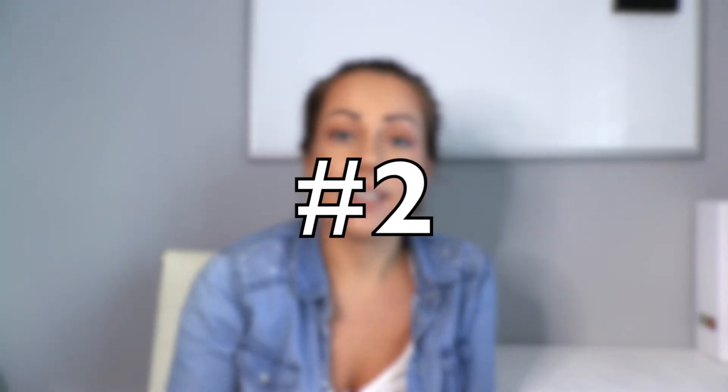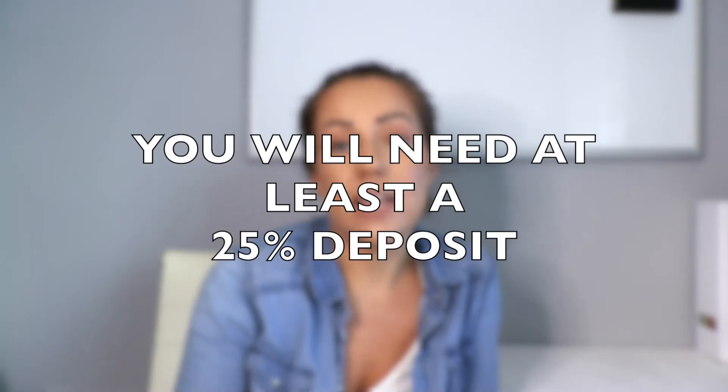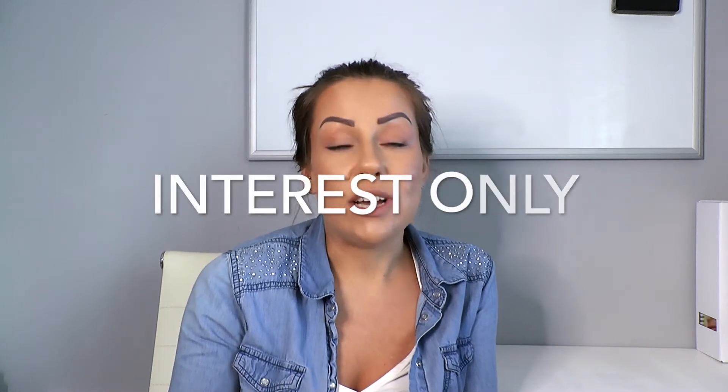The second thing to bear in mind, following on from the mortgage side of things, is that you will require at least a 25% deposit saved up, as the lender will normally limit the amount they lend you to 75% of the value of the property. This varies with each lender, but 75% is the ballpark figure I've seen. Also worth noting is that a buy-to-let mortgage typically is an interest-only mortgage.